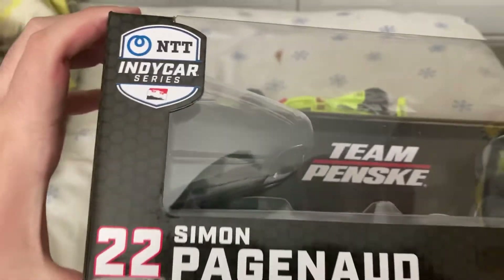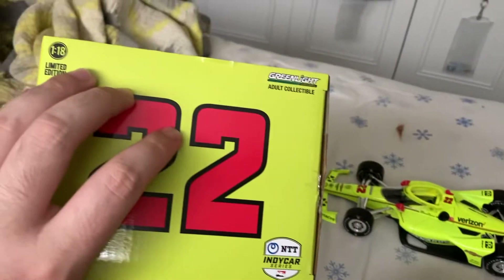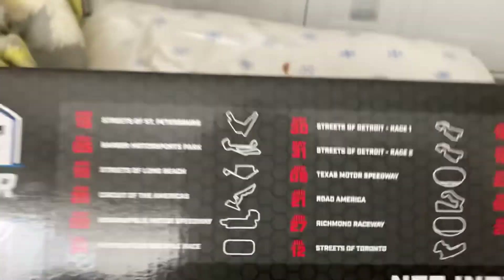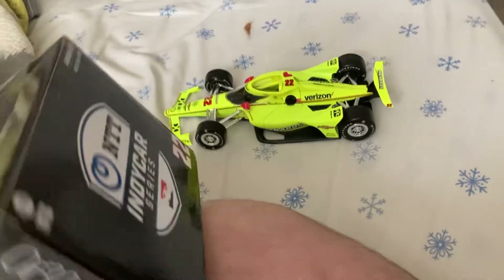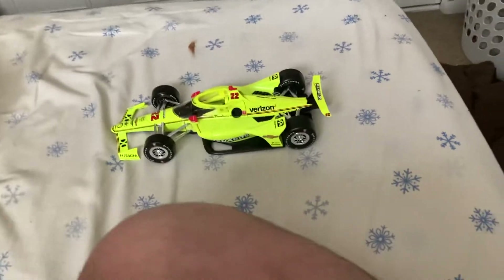We'll take a quick look at the box — just a typical box. Number 22, Simon Pagenaud, NTT IndyCar. Down this side you just got the car number, number 22. Back here you got your 2020 race schedule. Down here you got the series, and just copyright info on the bottom of the box.